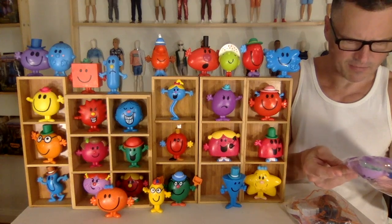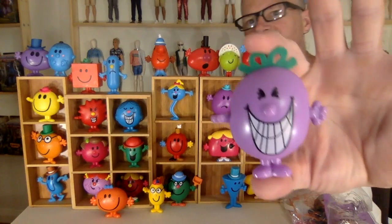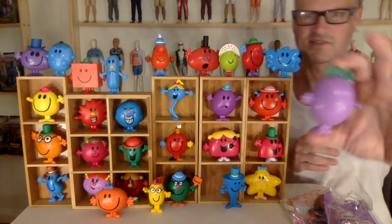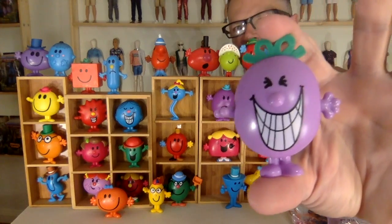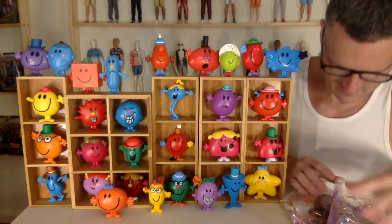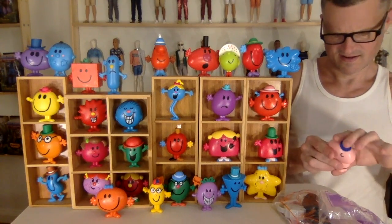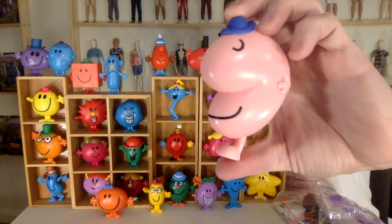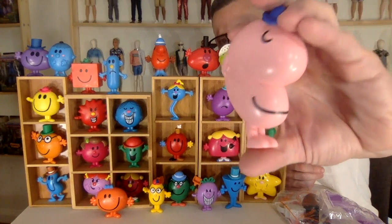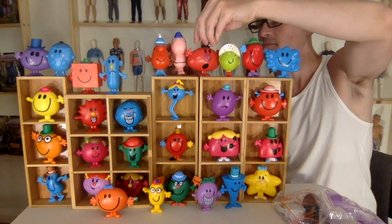Mr. Lazy and Little Miss Naughty. I like Little Miss Naughty — she looks like she's up to no good. Look at that bow in her hair. She's got some smiley teeth. Mr. Lazy — I know some Mr. Lazys; I might be a Mr. Lazy. What a weird nose, what a weird pink color. He looks kind of like an Easter Bean, all feet.